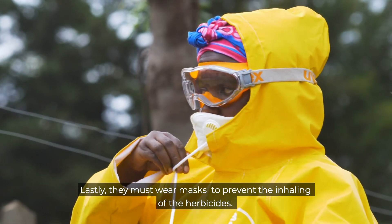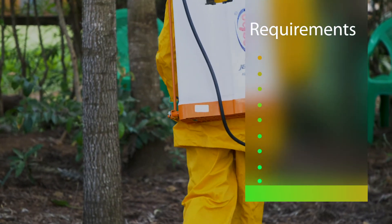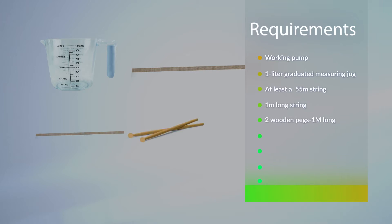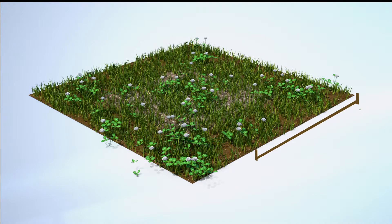To begin with, assemble all the requirements which include a working pump, a one-liter calibrated measuring jug, a 55-meter string, a one-meter long string, two wooden pegs each one meter long, a pebble, a tape measure, nozzles, and water supply. Accurately measure out a distance of at least 50 meters on a flat, even piece of land.